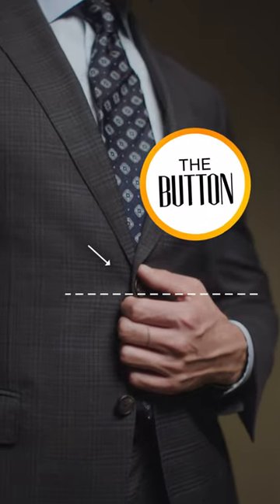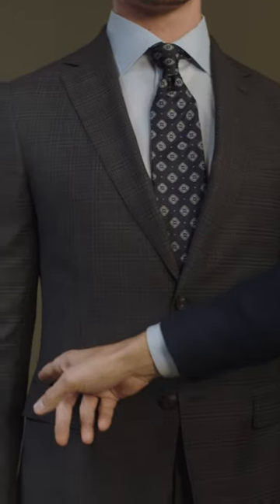The buttoning should sit at your natural waistline and should be worn quite close without any pulling. We want to see a nice amount of daylight between the waist and the arm of your jacket.